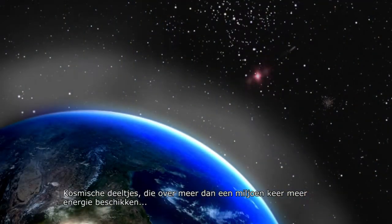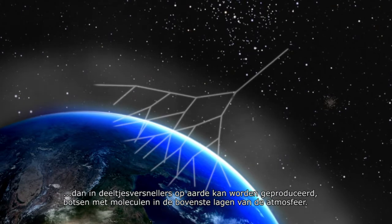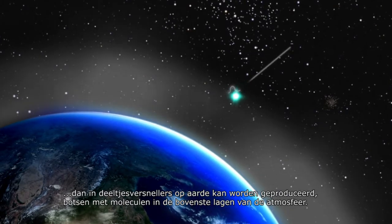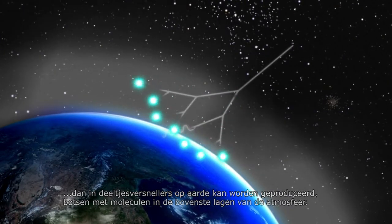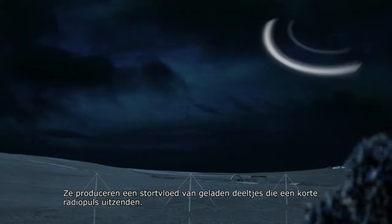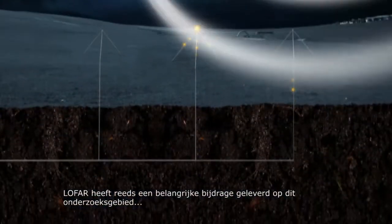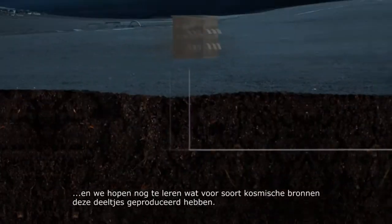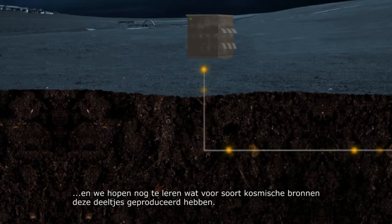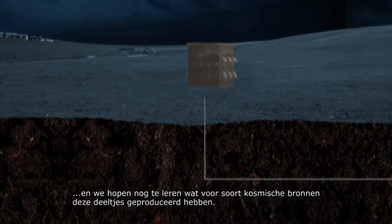Cosmic particles, with energies over a million times higher than can be produced in particle accelerators on Earth, collide with molecules in the upper atmosphere and give rise to a shower of charged particles which produces a short radio pulse. LOFAR has also made a major contribution to this area of research, and will continue to do so, hopefully telling us what kind of cosmic sources produced these most energetic of particles.